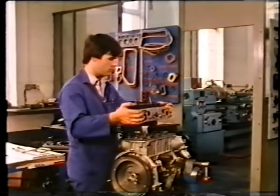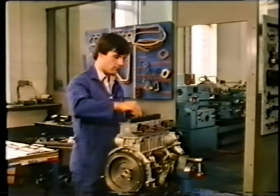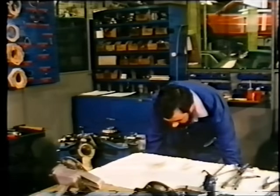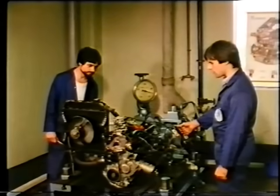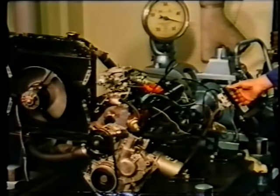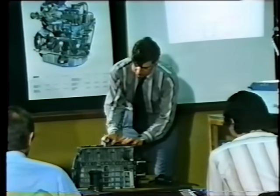But Skoda's care does not stop with pre-delivery checks and extras. There is constant research and development to see if adaptations will make the cars more suited to UK conditions. There are also factory classes for training dealer personnel to ensure the best possible servicing in the field.